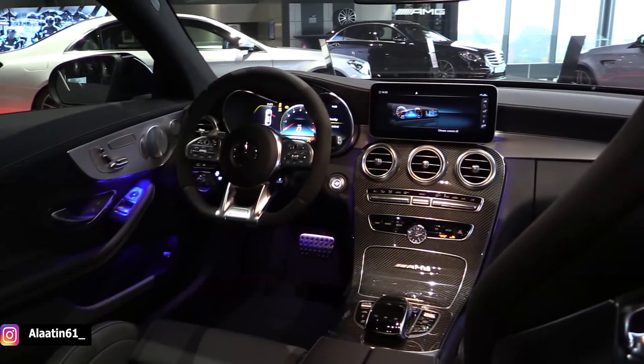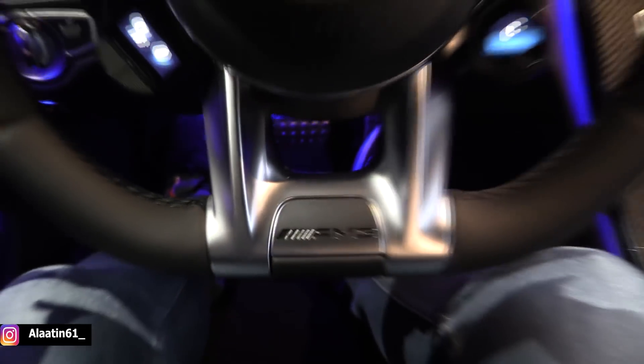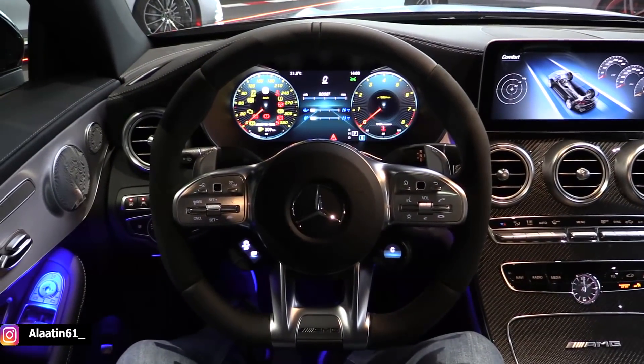My hair is slightly touching the roof - this is the space left and I'm 1 meter 83. And we are in the driver's seat of the all new Mercedes AMG C63 S.